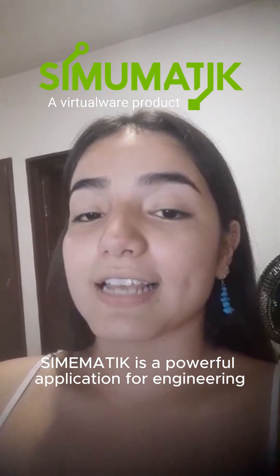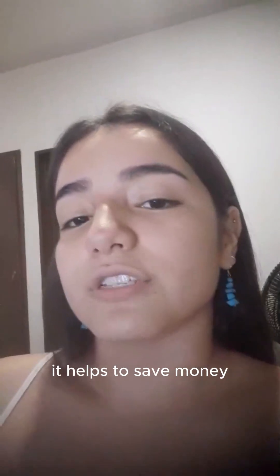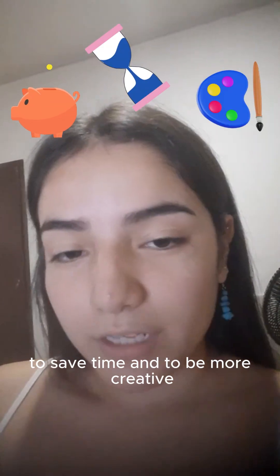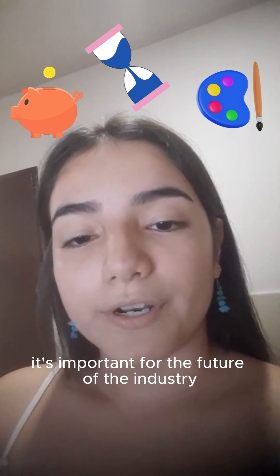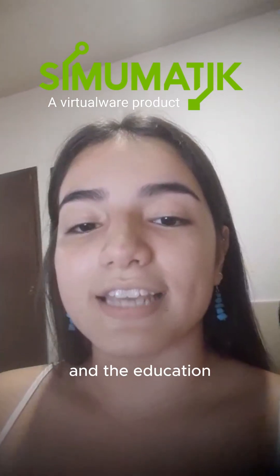In conclusion, Simumatic is a powerful application for engineering. It helps to save money, to save time and to be more creative. That's why we think it's important for the future of industry and education.